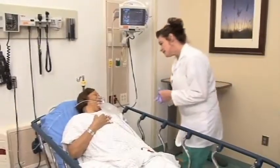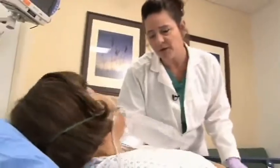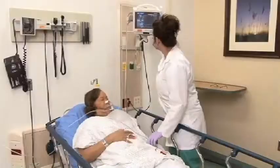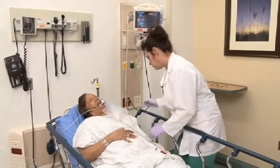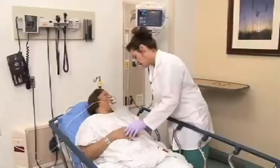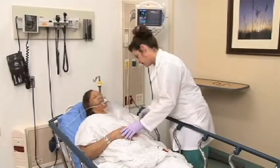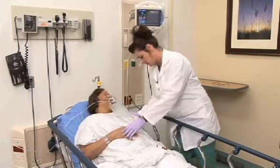Good morning, Ms. Washington. I'm Jennifer. I'm going to be your nurse today. I'm going to check your vitals. Please don't let them put you on a vent. I'm going to let the doctor know what your vitals are, okay? Alright, I'll be right back.